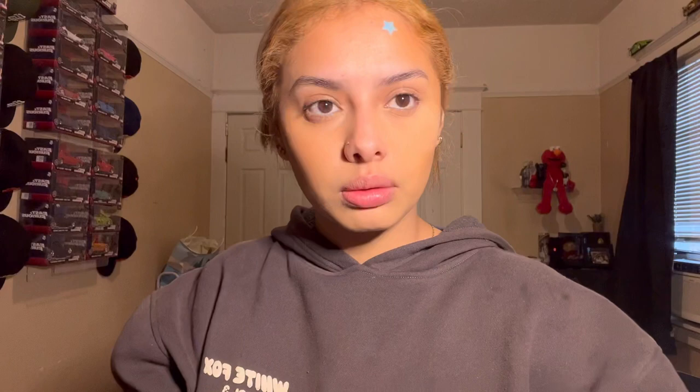Now we're gonna go in with the Laura Mercier baking powder. I do want to get the Charlotte Tilbury setting powder eventually. I'm using this little puff I got at Shein — I got a bunch of packets but now I only have one left. We're gonna set the concealer and add a little on the nose because it's a little oily today, same with the forehead.